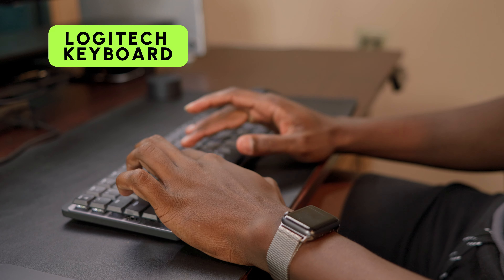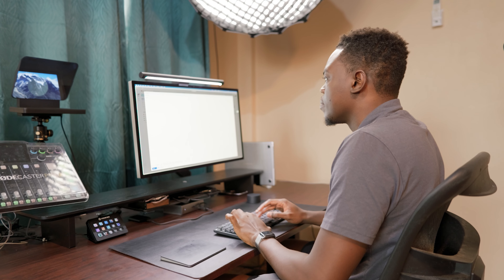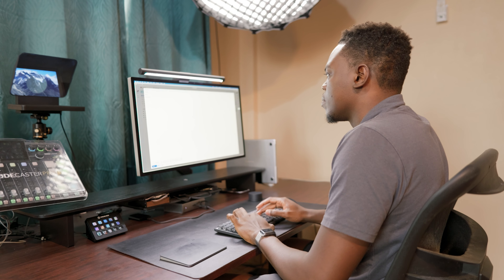First off, my trusty Logitech keyboard. This little warrior wirelessly pairs with my Mac and is officially my third keyboard. No issue so far, and trust me, it has seen some things.